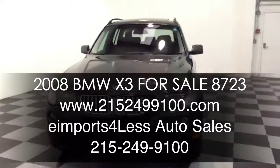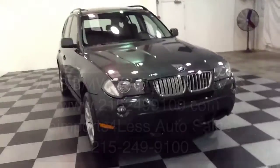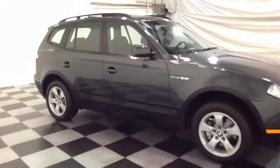Welcome to e-Imports for Less video review. This review features a 2008 BMW X3. This vehicle is powered by a 3.0-liter 6-cylinder engine and has 38,000 miles on it.